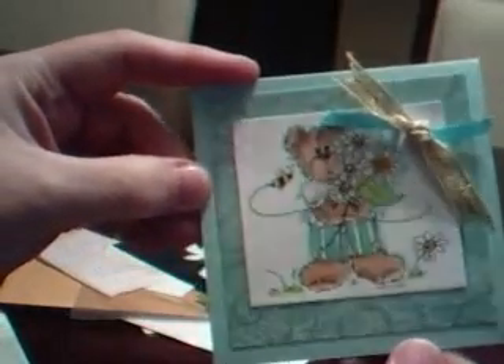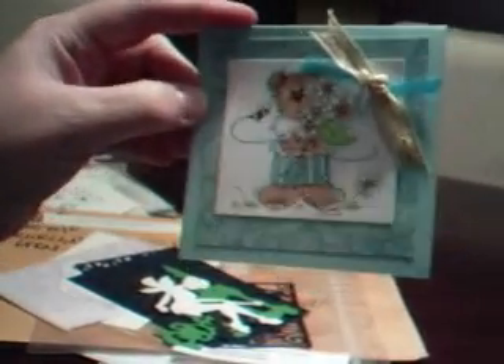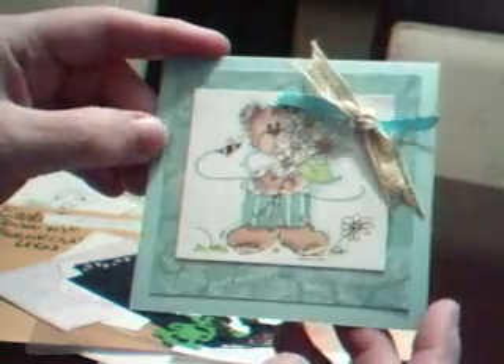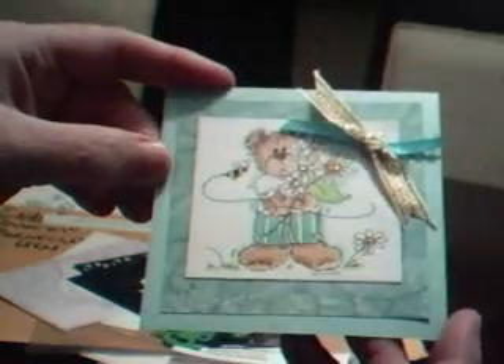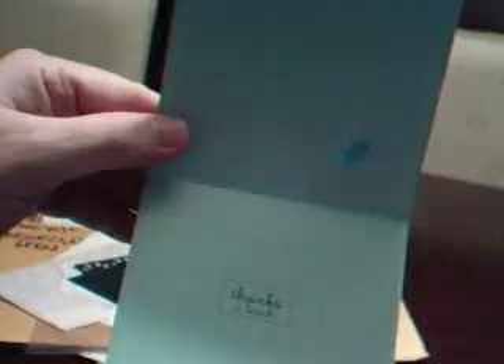And I want to show you the card that she made and sent me with that stamp. Isn't that beautiful? I don't know how well you can see it, but it is just gorgeous — she's got glitter and some bling on there. It's just really, really pretty, this cute card. It says 'Thanks a bunch' on the inside. And that's it — thank you, everyone.